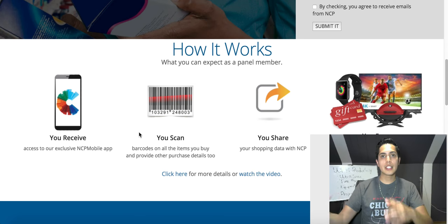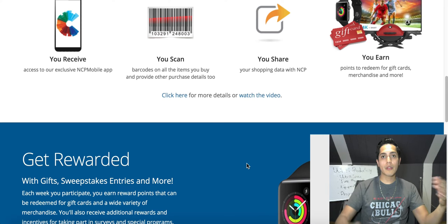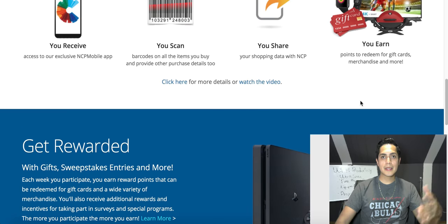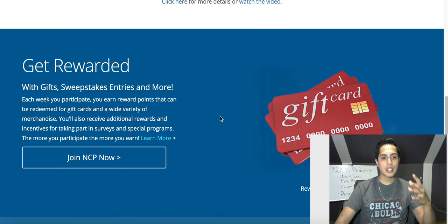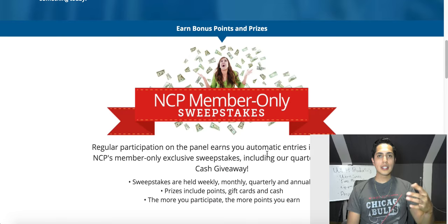It takes about an hour to transfer over to NCP and have them give you your reward points. Once you earn enough reward points you're gonna earn free gift cards, which you can turn into cash, and a ton of other great rewards like Apple Watches and TVs. It's completely free to sign up.